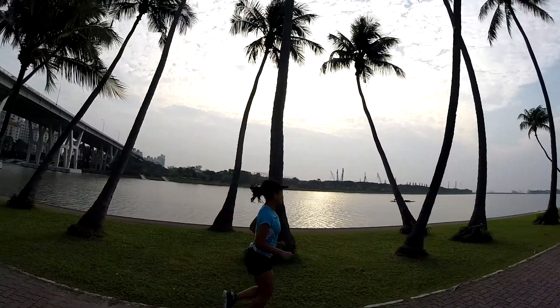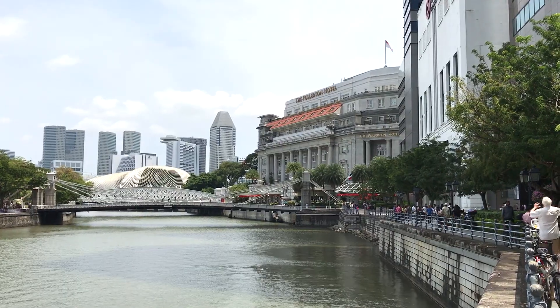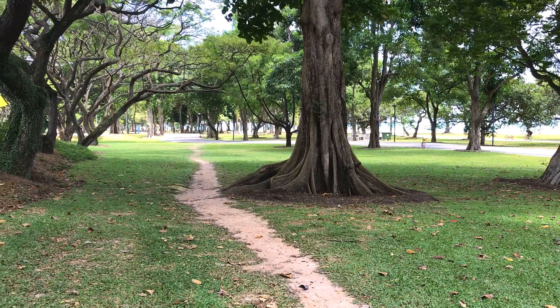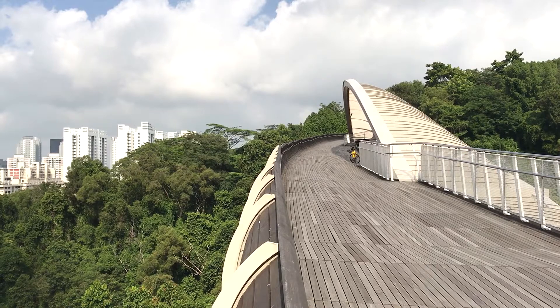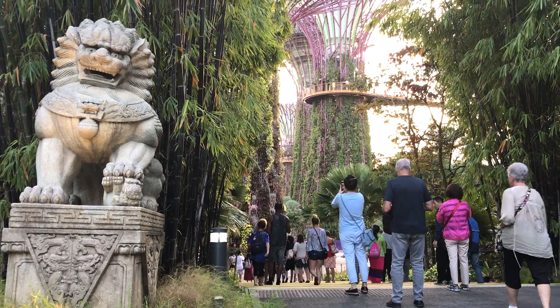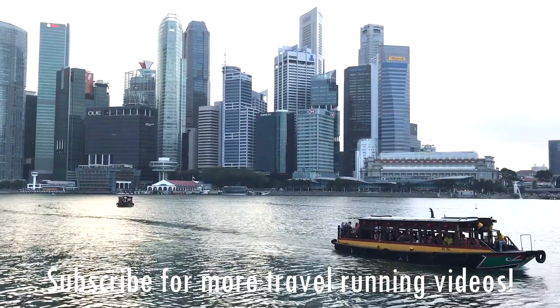Well, there you have it everyone — my top five places to run when visiting Singapore. If you know of other great places to run in Singapore, please leave a comment below. If you enjoyed this video, please give it a thumbs up, and be sure to subscribe for more travel running videos in the future. Thanks everyone!